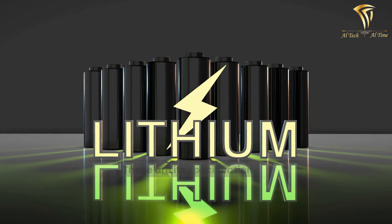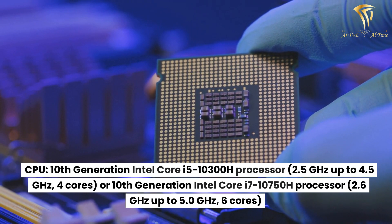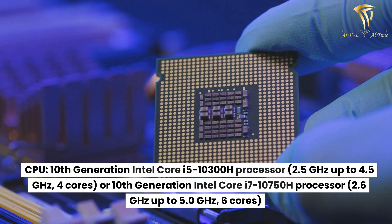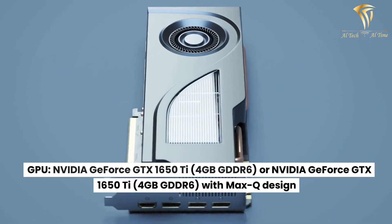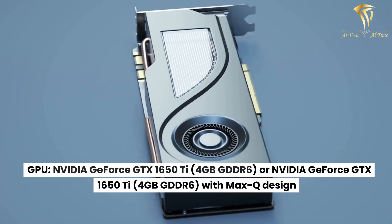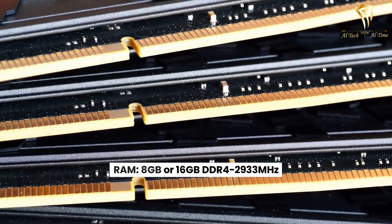These are its specifications. CPU: 10th generation Intel Core i5-10300H processor, 2.6GHz up to 5.0GHz, 6 cores. GPU: NVIDIA GeForce GTX 1650Ti, 4GB GDDR6, or NVIDIA GeForce GTX 1650Ti, 4GB GDDR6 with Max-Q design. RAM: 8GB or 16GB DDR4-2933MHz.